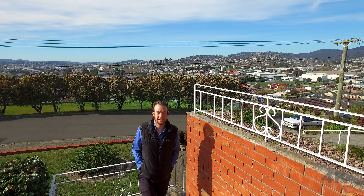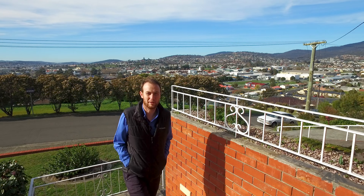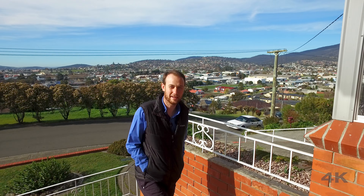Hi everyone and welcome to another edition of 414TV. Today I want to take a moment to talk to all those families out there because I think I found the perfect three-bedroom home. Why don't we head inside and check out what this place has to offer.